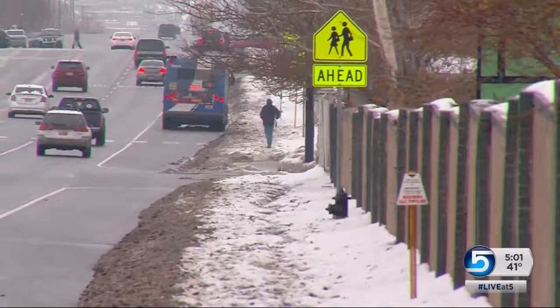Coming up at 6:30, I'll talk with a woman who was out on her walk and details the hazards that she ran into when she was getting around. For Live at Five, I'm Jed Boll.